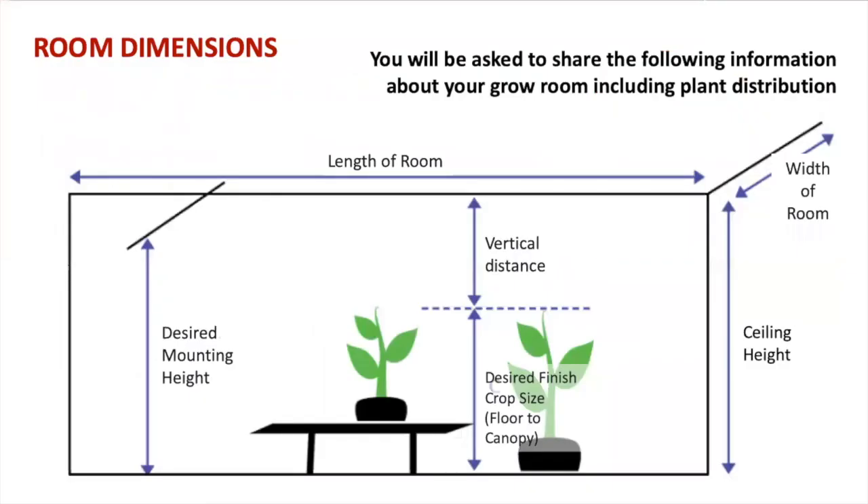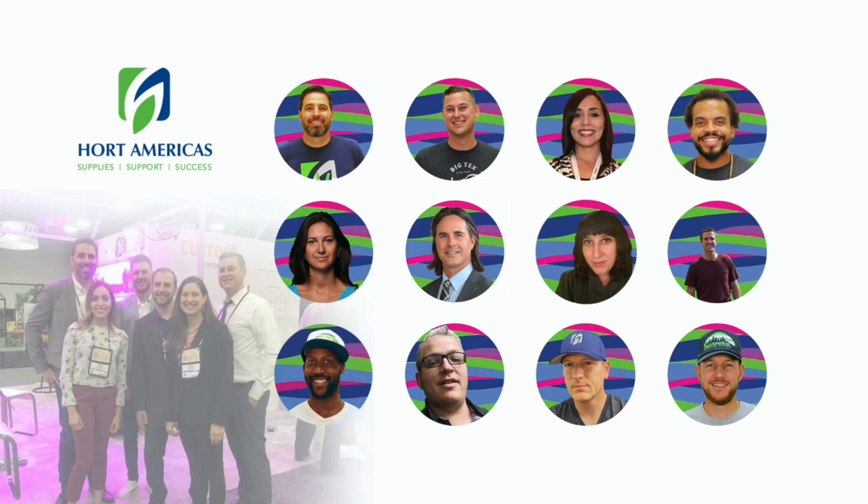It's also very important to learn about the distribution of your plants in the area, and to know the exact dimensions of your room. So you will also be asked to share those details in order to provide all the information needed to develop the best light scenario. So now you know that in Hort Americas, we are committed to guiding you in every step to create the best light conditions using the most efficient lamps on the market. We are more than ready to help you succeed.